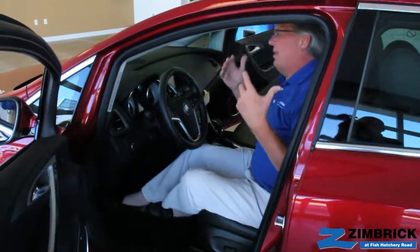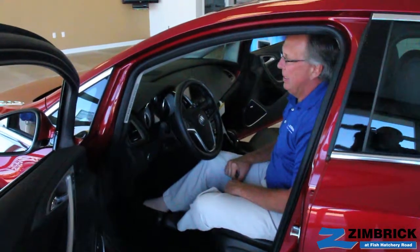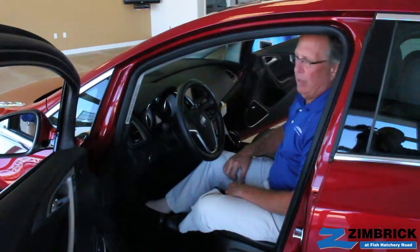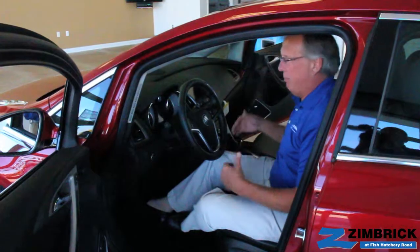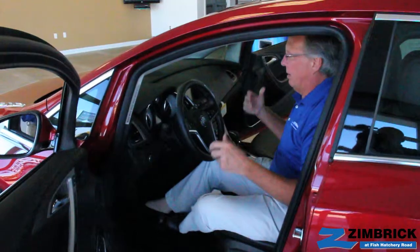Safety was also another thing they had in mind. This is a top safety pick in its class, with the front collision alert, the rear side blind zone, OnStar — all of that contributes to that rating.